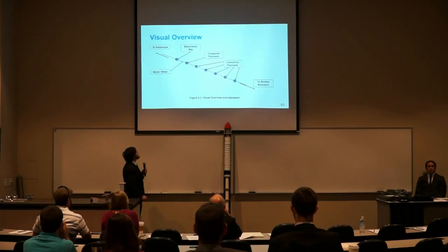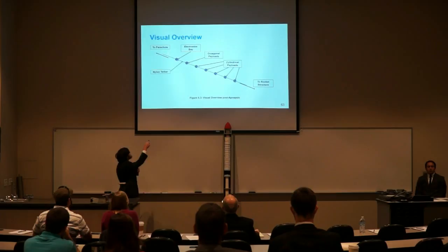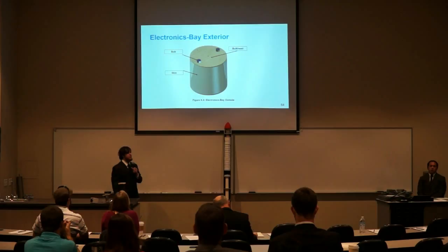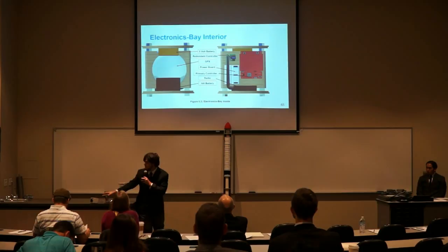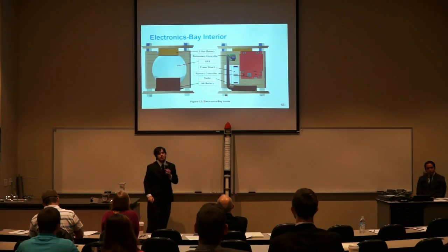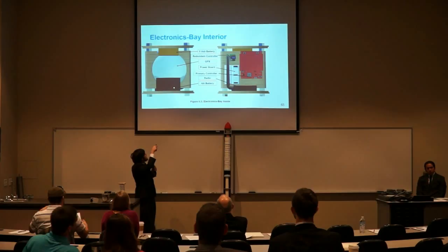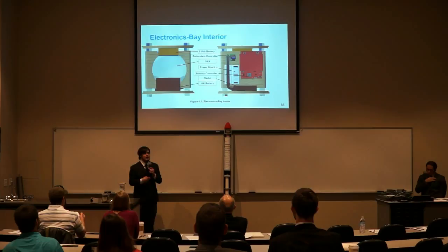The first of these payloads is an octagonal payload. Here is a visual overview of the payload and electronics subsystem after it has left the rocket, with the parachute on one side, the electronics bay, the octagonal payload, the five cylindrical payloads, and the rest of the rocket structure on the other side. Here is a visual overview of the exterior of the electronics bay: it has a fiberglass skin, two wooden bulkheads, and two metal bolts. Here is a model of the interior of the electronics bay, which includes a primary microcontroller — the TI Launchpad and Sensor Hub — a redundant microcontroller, two battery packs, a GPS system, and a radio to find the rocket after it lands.